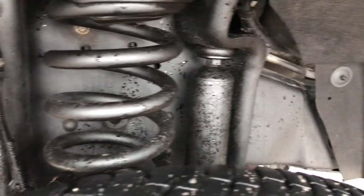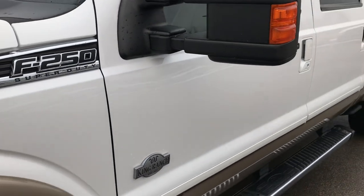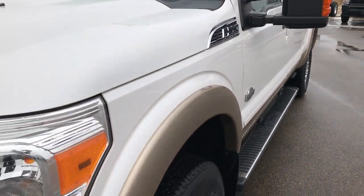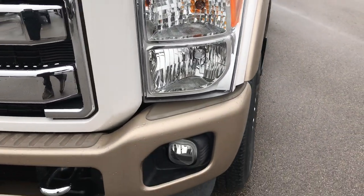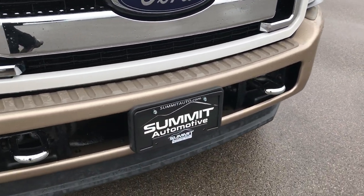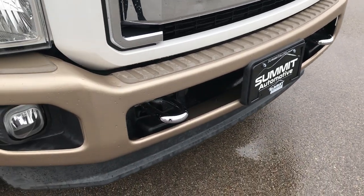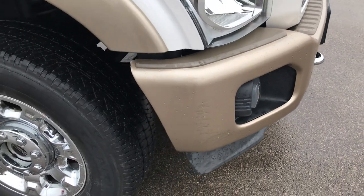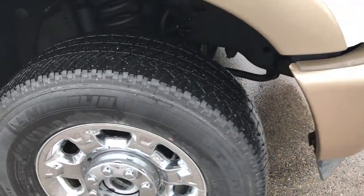You can see the frame and underbody is very clean on this truck. This is a Lariat King Ranch package, so you get the white tri-coat paint over the gold two-tone. No dents or dings in the front bumper — a couple small scuffs on the bumper there, but nothing major.